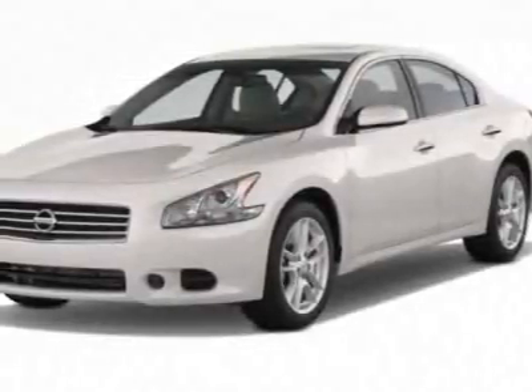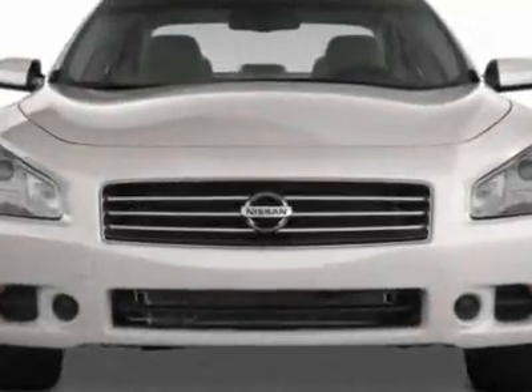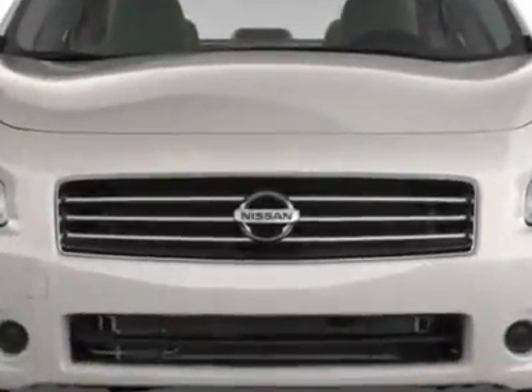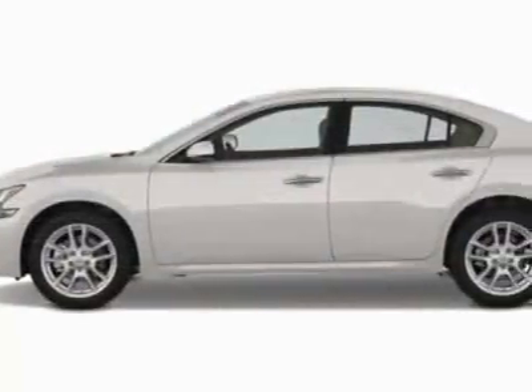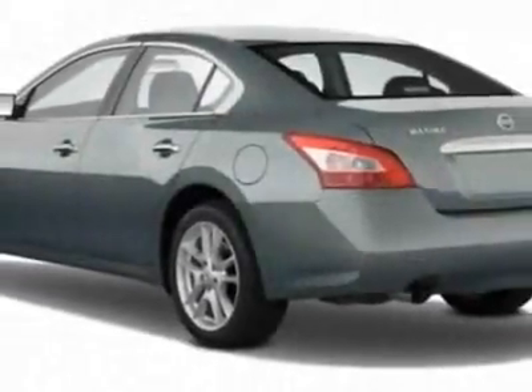Check out this new 2011 Nissan Maxima. For your protection, this vehicle has a full factory warranty. This Maxima boasts a 3.5-liter engine and has a CVT transmission.